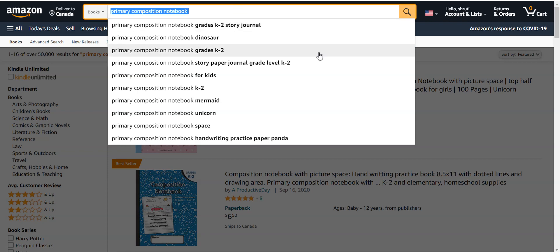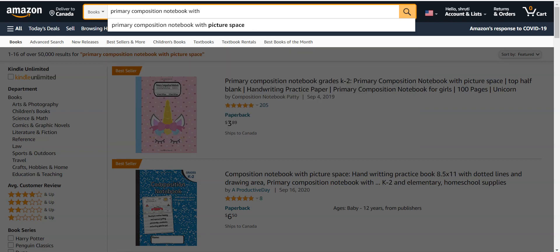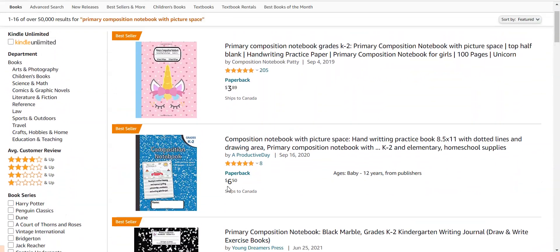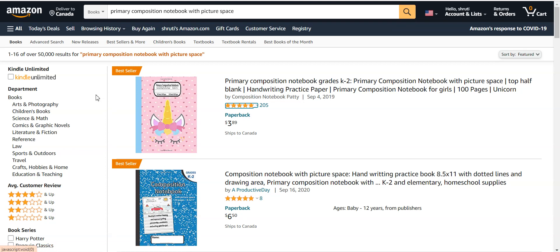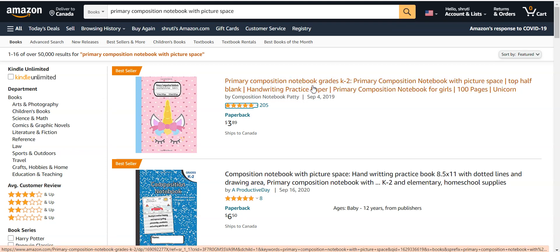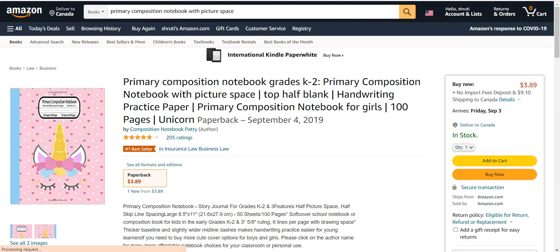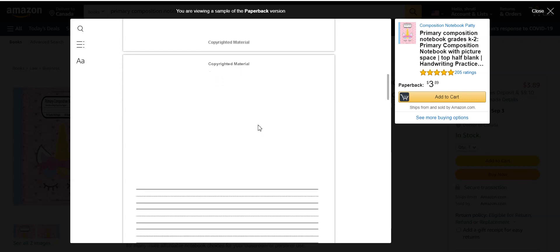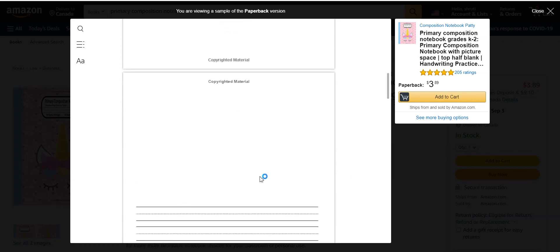We search for 'primary compositions with picture space' on Amazon and see many types of results. Each of these books is a bestseller in the primary composition notebook grades K2 category — primary composition notebook with picture space. If we go inside one of these books and look inside, this book just gives space at the top of the page.